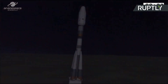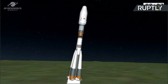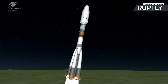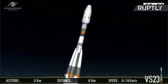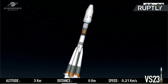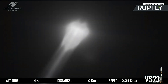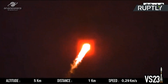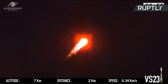Les paramètres bord sont normaux. Bon fonctionnement des moteurs du premier et deuxième étage. Stabilisation du lanceur sur les trois axes.